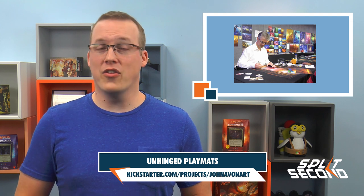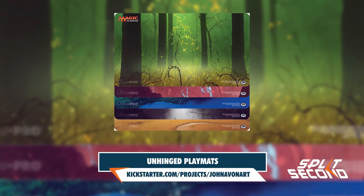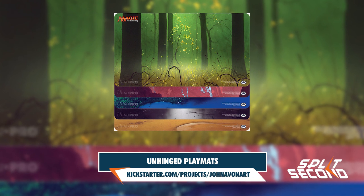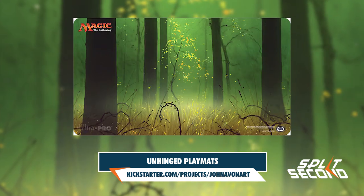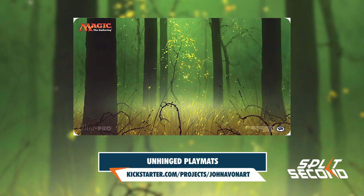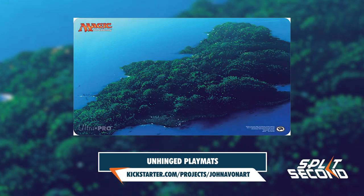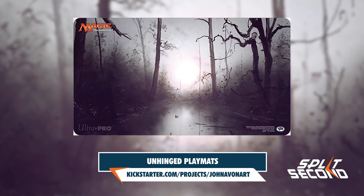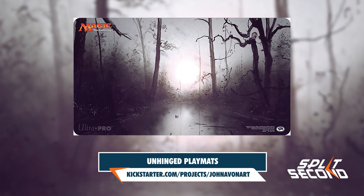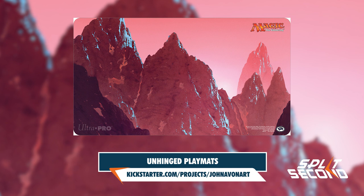Over the next couple of weeks, you also have the opportunity to get your hands on another set of playmats that players have been asking for. John Avon has begun a Kickstarter for playmats featuring the art from all five of his Unhinged basic lands. There are regular, early bird, and very early bird tiers for each of the individual playmats as well as a bundle of five, so make sure to check soon to get the best deals. The production is already guaranteed as they reached their fundraising goal within 45 minutes of launching the Kickstarter.